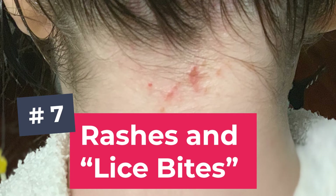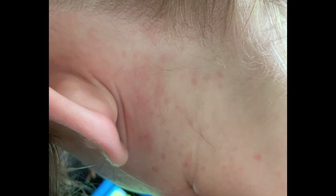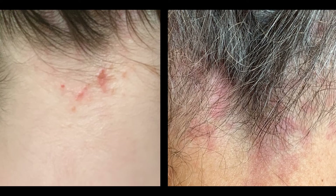Number seven: rashes and lice bites. This last sign only shows up for some people. Each time lice feed on your blood they put a little bit of their saliva into your scalp, and some people are allergic to this saliva — they itch like crazy and may develop rashes on their neck or behind their ears. These rashes can look like tiny little lice bites or a blotchy rash at the nape of the neck or behind the ears. Either one is a red flag to me that this person has lice.